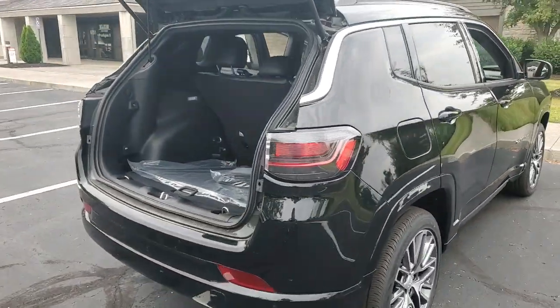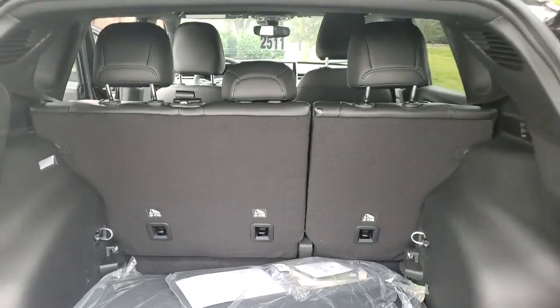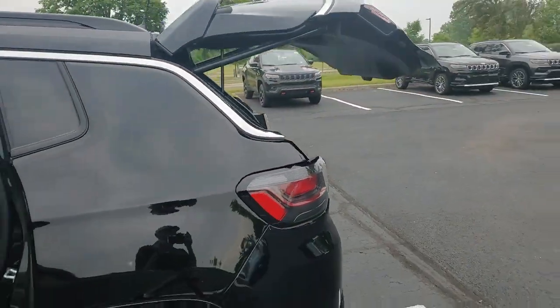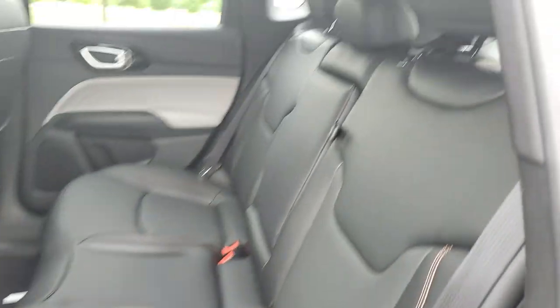These are just some of the great options this vehicle comes with: heated steering wheel, Apple CarPlay and/or Android Auto, heated and/or cooled front seats, 360-degree view car camera, touchscreen infotainment system, wireless charging station, navigation system, keyless entry, heated mirrors, and satellite radio.